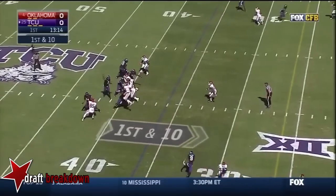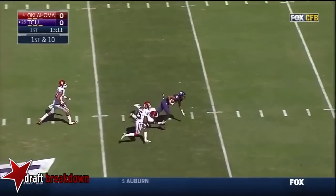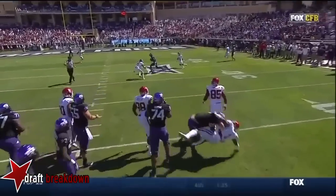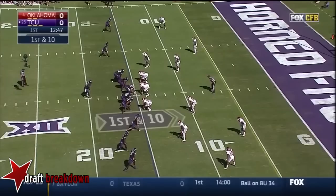Boykin — that was deflected! Oh, Dobson! Right there, you saw Dominique Alexander, the linebacker, on the play.